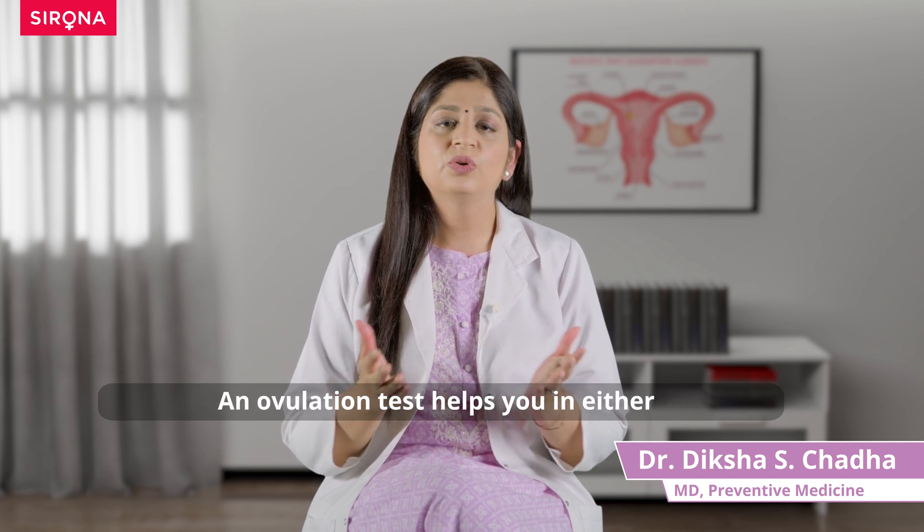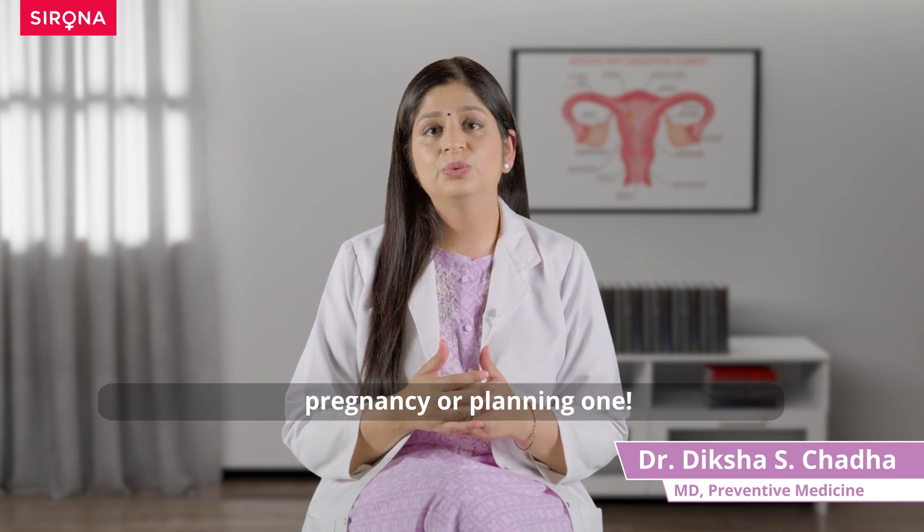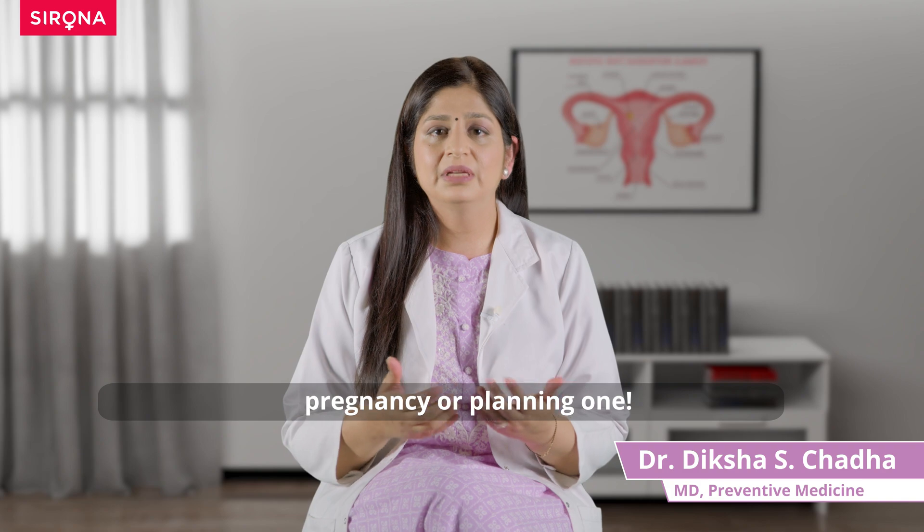So this way, an ovulation test really helps you in either preventing a pregnancy through contraception or in planning a pregnancy.